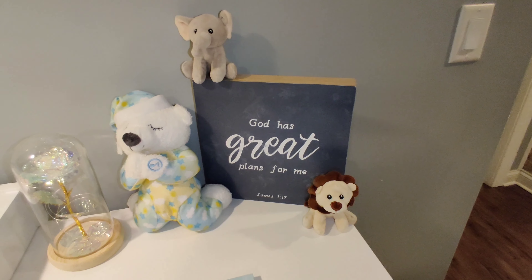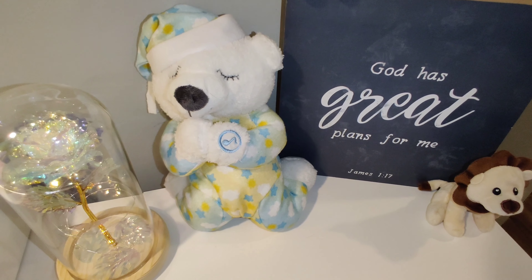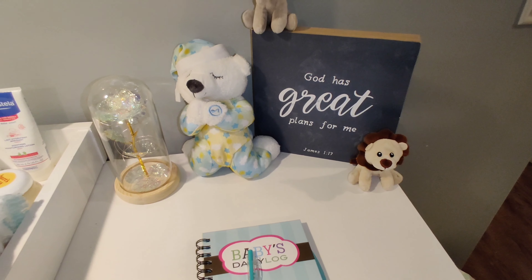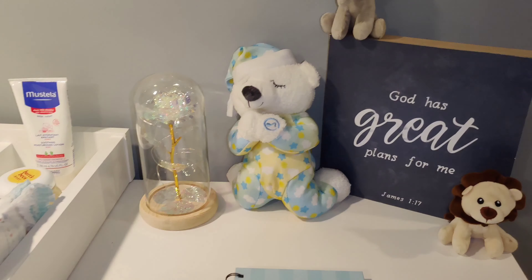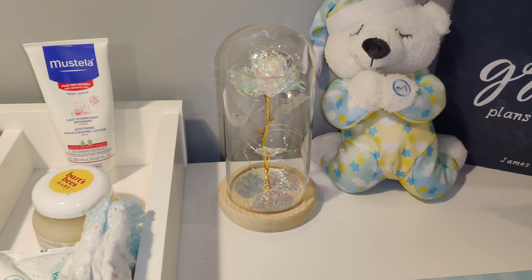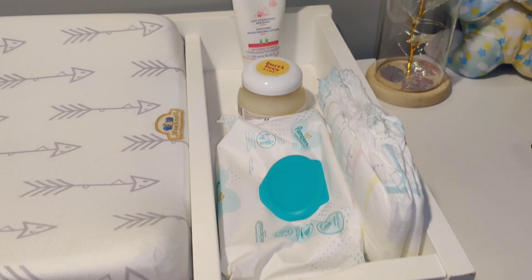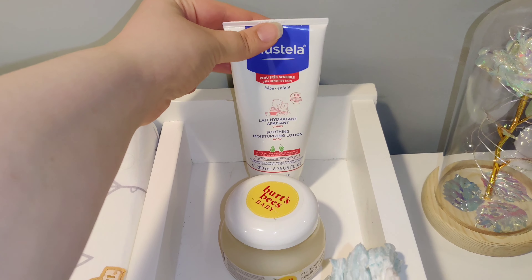These are really my only decorational pieces — 'God has great plans for me' and then I also have a praying bear. I do also have a nightlight for those nighttime diaper changes — definitely want to see what you're doing there. On top here, just diapers, wipes, booty cream, as well as lotion.